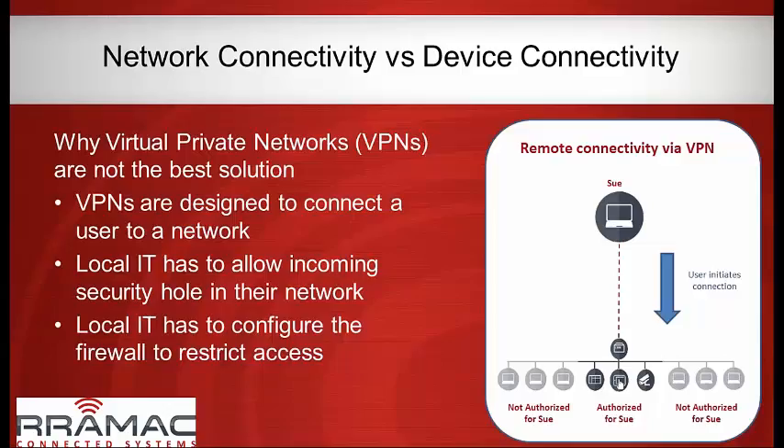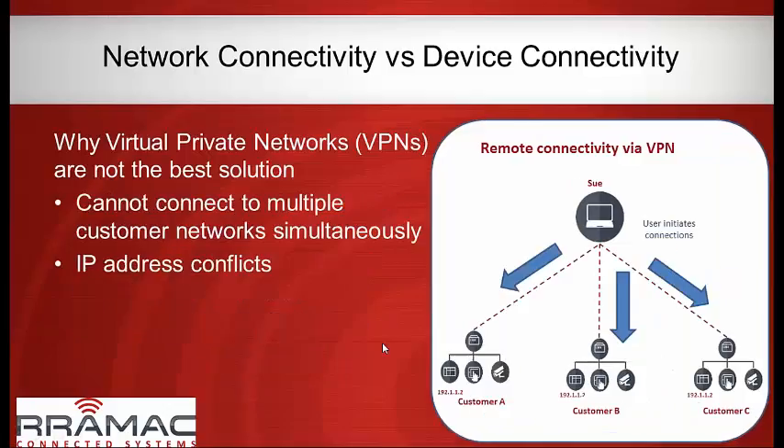A lot of people assume we're talking about VPN. We typically do not use VPN, and there are specific reasons for that. VPN is designed to connect a network to a network — the problem is you have the potential to browse that remote network. The end user might be okay with you accessing your machine, but they don't want you on the rest of their network. Local IT also has to be willing to allow an incoming connection, and then has to configure the firewall to restrict access to everything else.